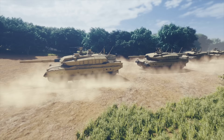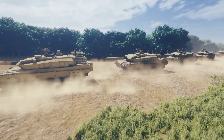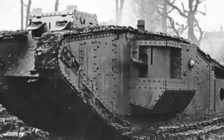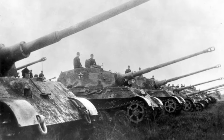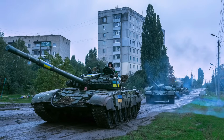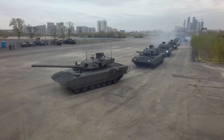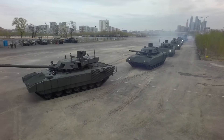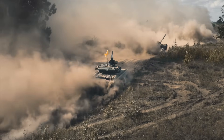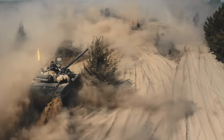Over the past century, tanks have become synonymous with ground warfare — from the rugged landscapes of World War I, where the very concept of a tank was born, to the strategic blitzkriegs of World War II and the gritty urban battles of recent conflicts. Throughout this journey, one thing became clear: adaptability is key. As combat scenarios changed, so did the design, weight, and firepower of these armored beasts.